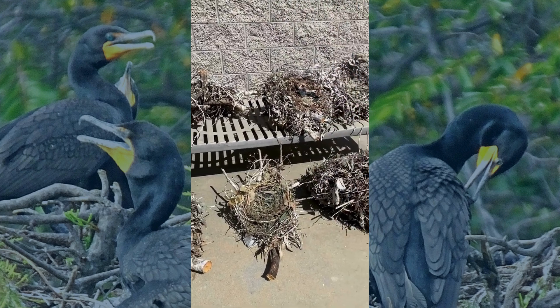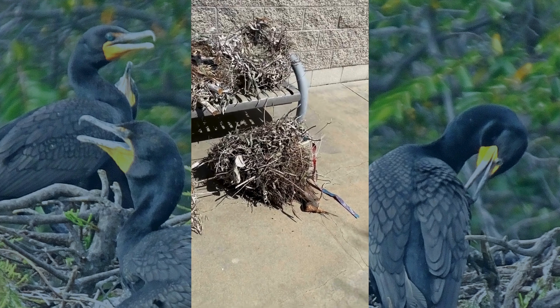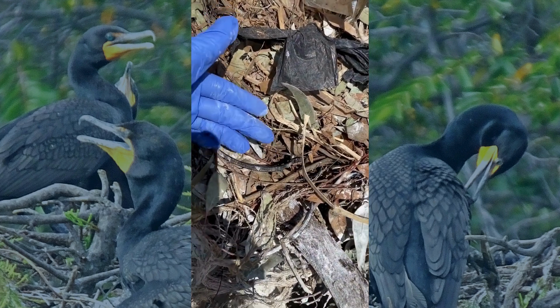Nests aren't just made of sticks and grass anymore. Let's take a closer look at the nests of double-crested cormorants and the surprising materials they've woven into their homes.